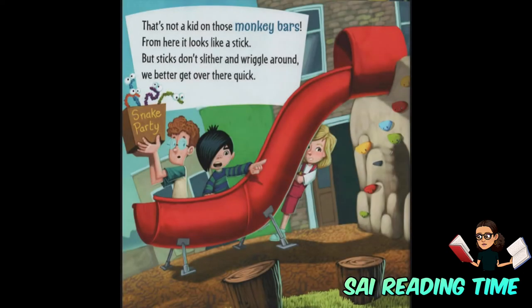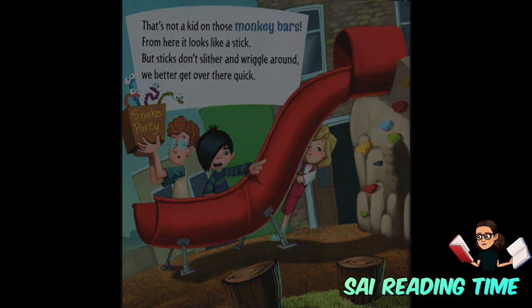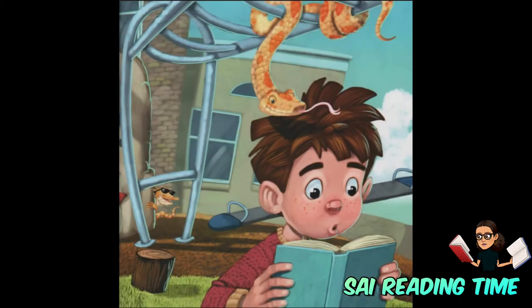That's not a kid on those monkey bars. From here it looks like a stick. But sticks don't slither and wriggle around. We'd better get over there quick.